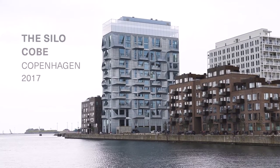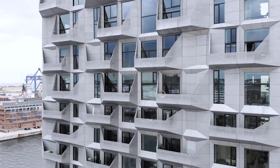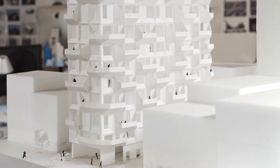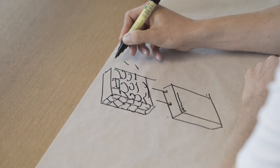The Silo is not only just another housing project — it is really a project which is speaking about the transformation of our cities from industrial cities to more livable cities. It's a post-industrial monument, a big concrete cone silo, and many people didn't see any potential in that building. But we had a very strong belief that we should keep the soul and the character of the silo, and we wanted to preserve the building as much as possible.